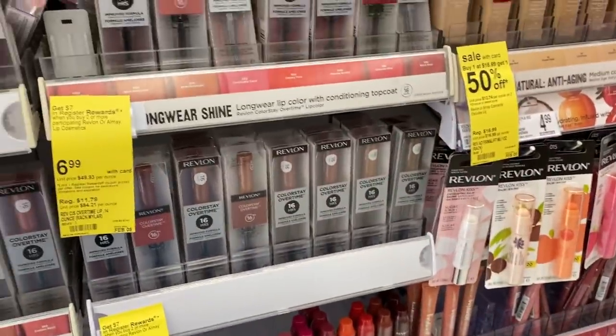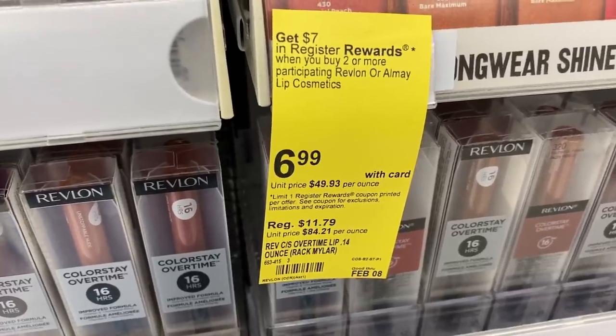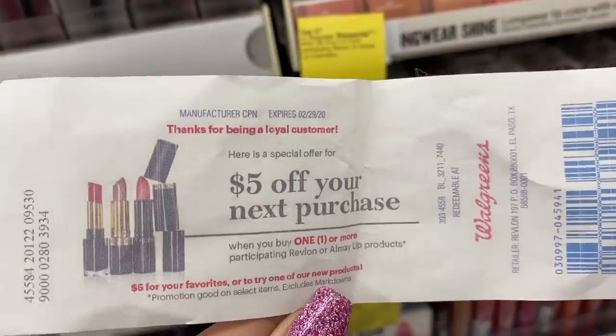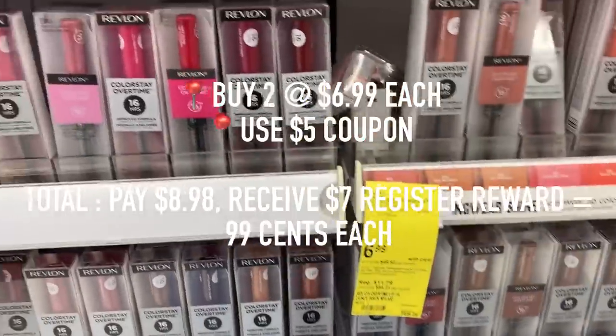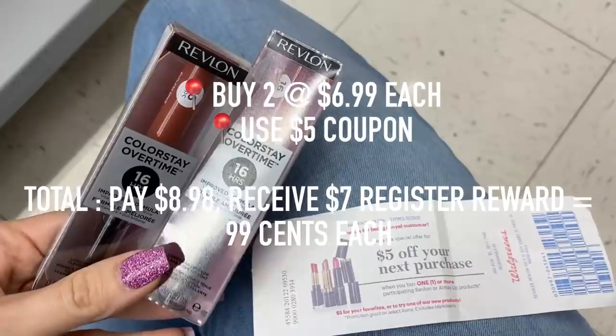The first deal is going to be for Revlon Cosmetics — select lip products. If you buy two, you will receive a $7 register award. I have a $5 Catalina coupon for any Revlon product. So after that coupon, I'm going to pay $8.98, but I'm also receiving that $7 register award, which will make each lip product only $0.99.